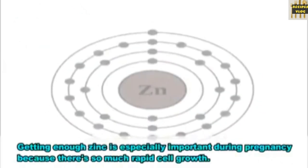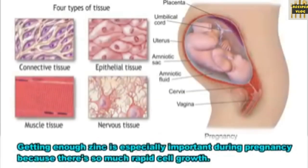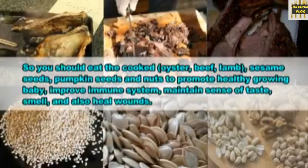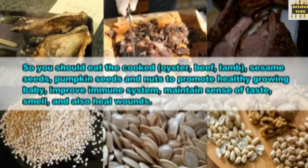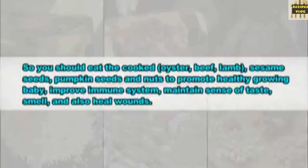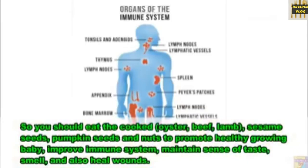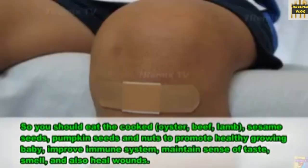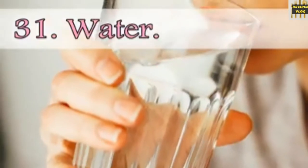30. Zinc. Getting enough zinc is especially important during pregnancy because of so much rapid cell growth. You should eat cooked oysters, beef, lamb, sesame seeds, pumpkin seeds and nuts, to promote a healthy growing baby, improve immune system, maintain sense of taste and smell, and also heal wounds.